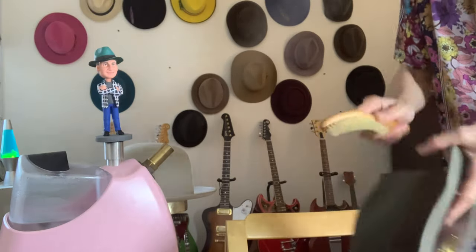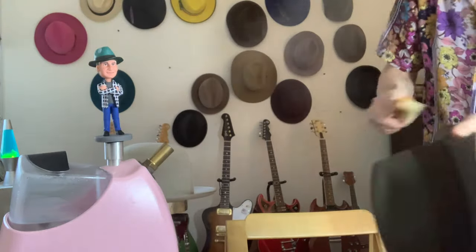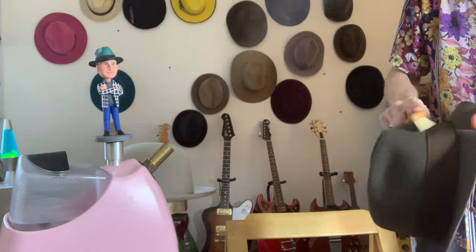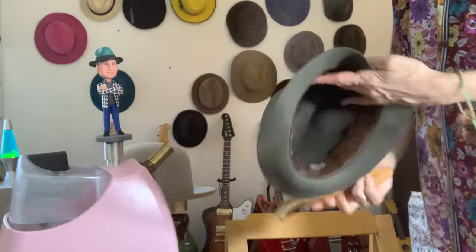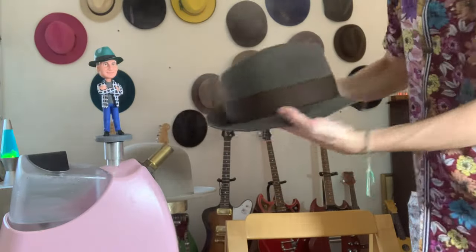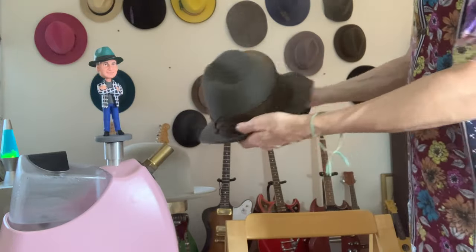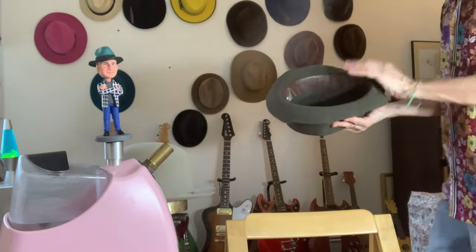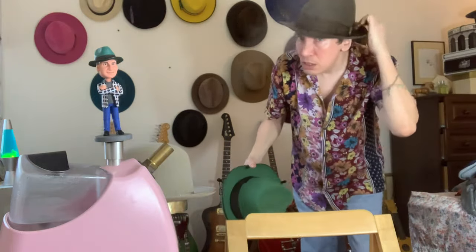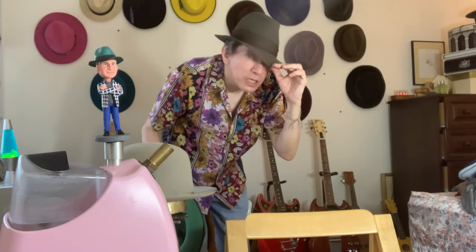This particular hat I kind of like messed up on purpose — I steam it with the brim because I like them soft and a little floppy. These are my Borsalino Anellos — I've got two of them in taupe. I've always liked these really soft. I sort of wear these around the house. I call them my pajama hats.